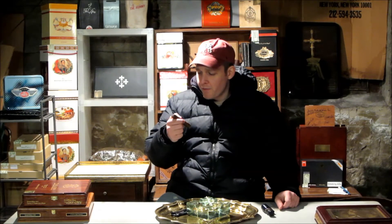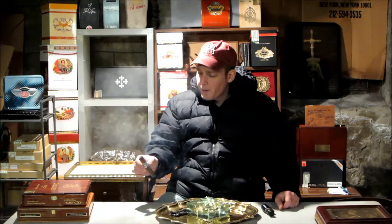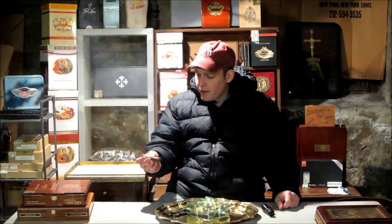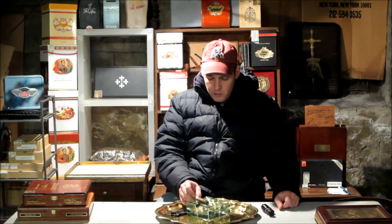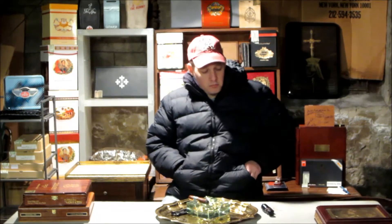Definitely a flavorful little cigar. I would say this is definitely Nicaraguan — no doubt about that. I really don't know what it is, but I'm saying it's Nicaraguan. I could be wrong, in which case I'll just edit the video.